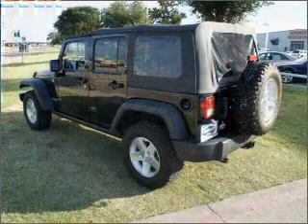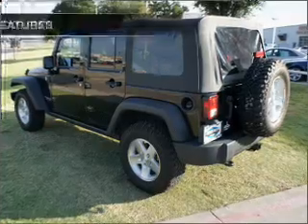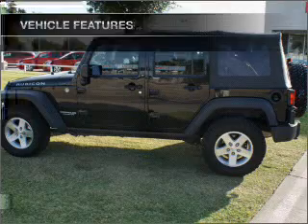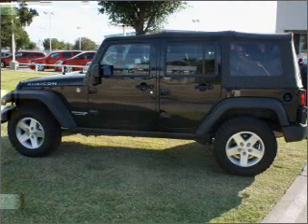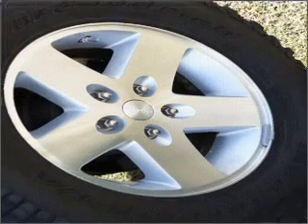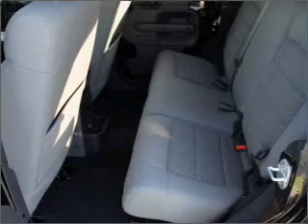Brake safely with the anti-lock braking system. Plus, enjoy these notable features that are included in this vehicle: air conditioning, power door locks, power windows, power steering, cruise control, an alarm system, an AM-FM stereo with a CD player, and an adjustable tilt steering wheel.